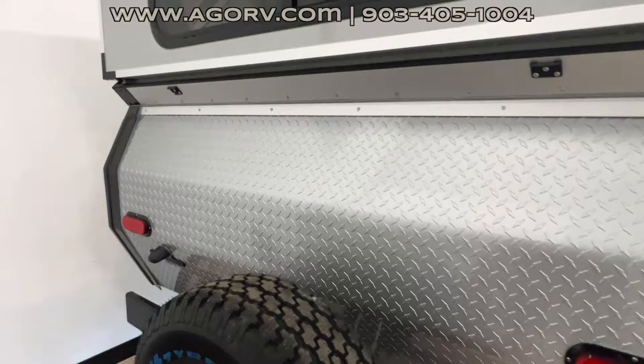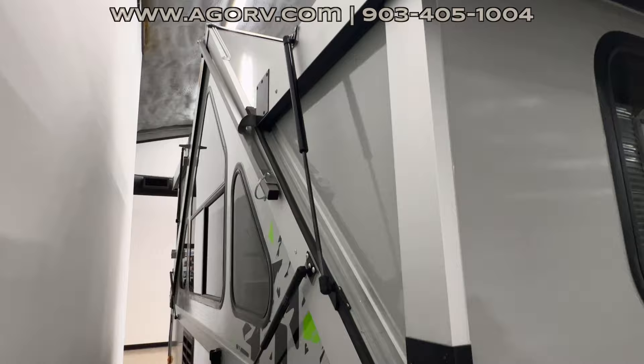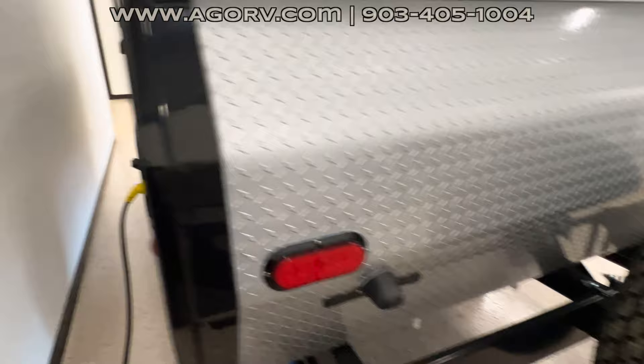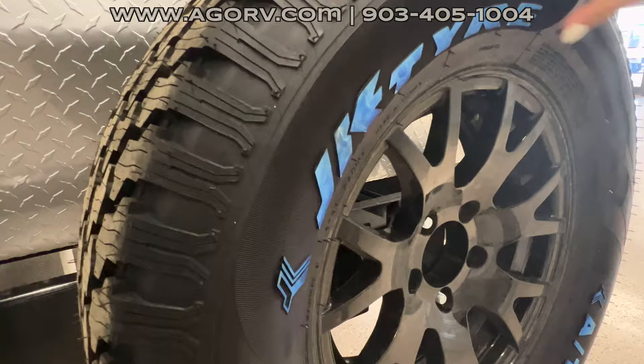Coming around to the backside, you can see the different strut systems there to help assist getting things up and down to collapse the unit. You have your latches to hold it closed, and a spare tire on the back with the all-terrain tire. The blue on the tires is interesting — it looks water-painted and really cool.